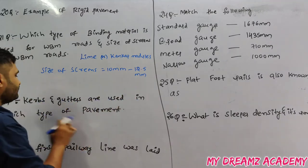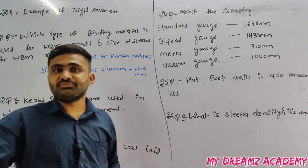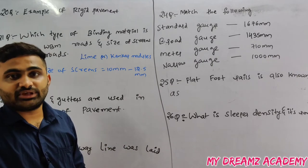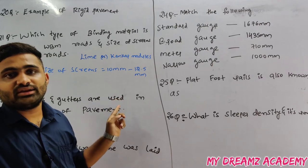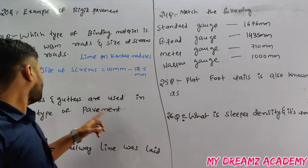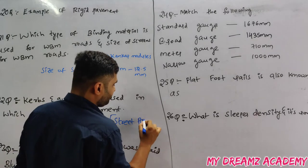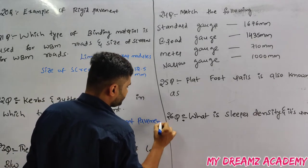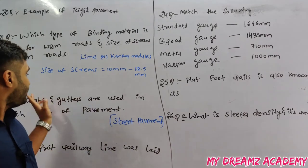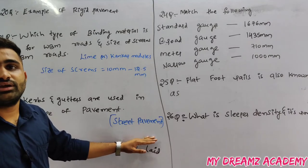Kerbs and gutters are used in which type of pavement? We discussed surface and subsurface drainage systems. Kerb and gutter are one method of surface drainage. Kerbs and gutters are used in street pavement for quick disposal of surface water.